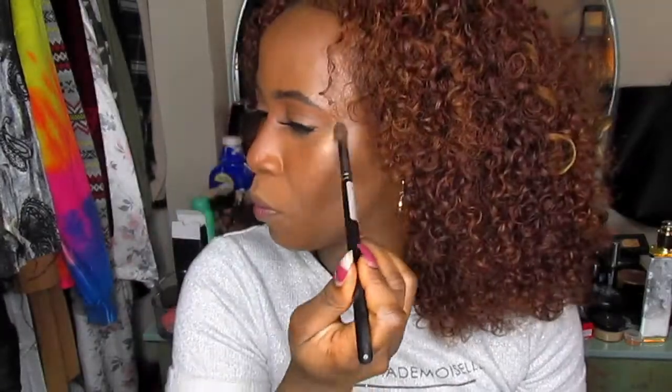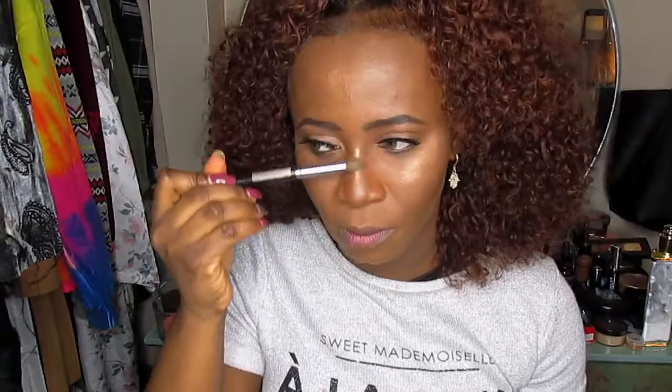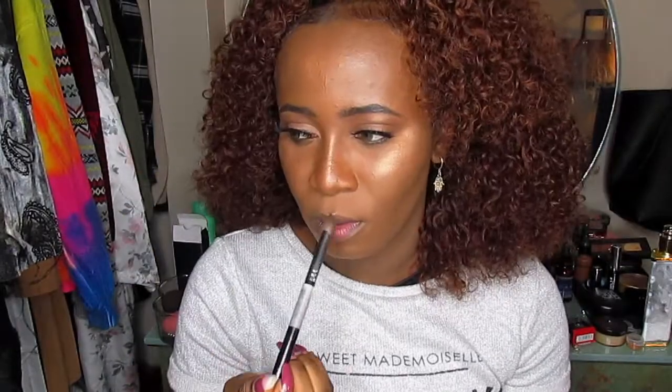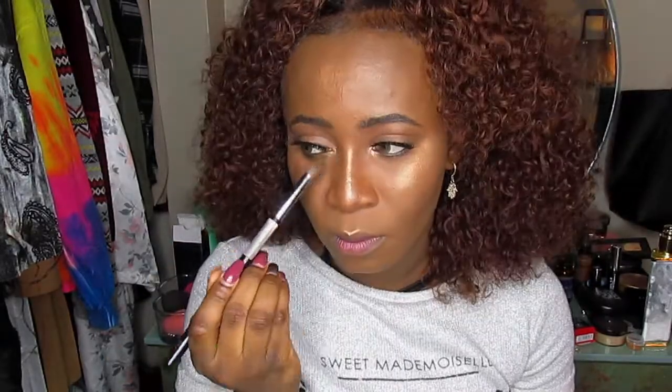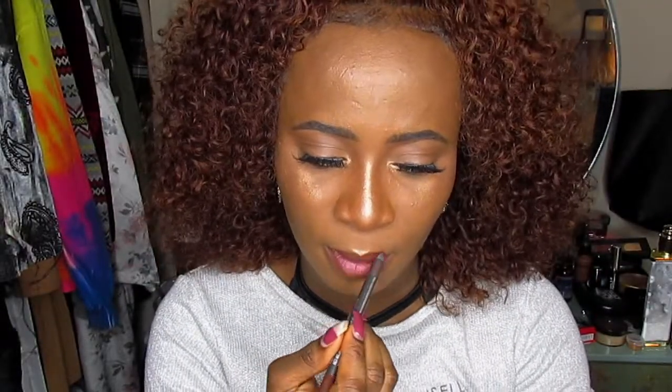Now I'm just going to be highlighting with the Makeup Addiction highlighting powder. This is actually my favorite highlighter of all time — it's so beautiful. I don't remember the exact shade name but I will leave it down in the comment section. This was the one that was perfect for my skin and gave me the perfect kind of glow that I wanted. As usual, I like to use highlighter in my tear ducts — always. Even if I'm not wearing lashes I would always do that. Then I'm lining my lips with the Bittersweet lip liner from MAC.